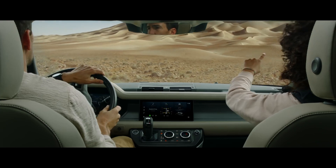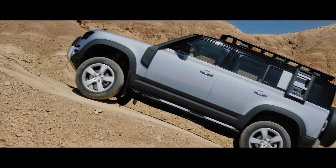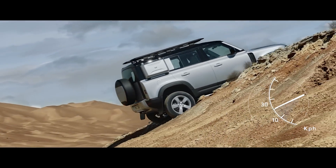And if you're faced with a tricky slope, don't worry. Hill Launch Assist and Gradient Release Control work together to ensure the vehicle doesn't roll backwards or accelerate too quickly when it pulls away.